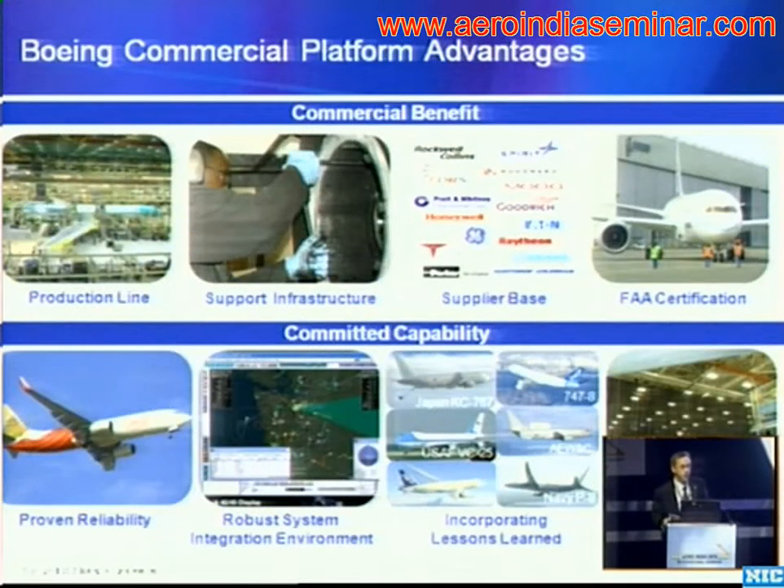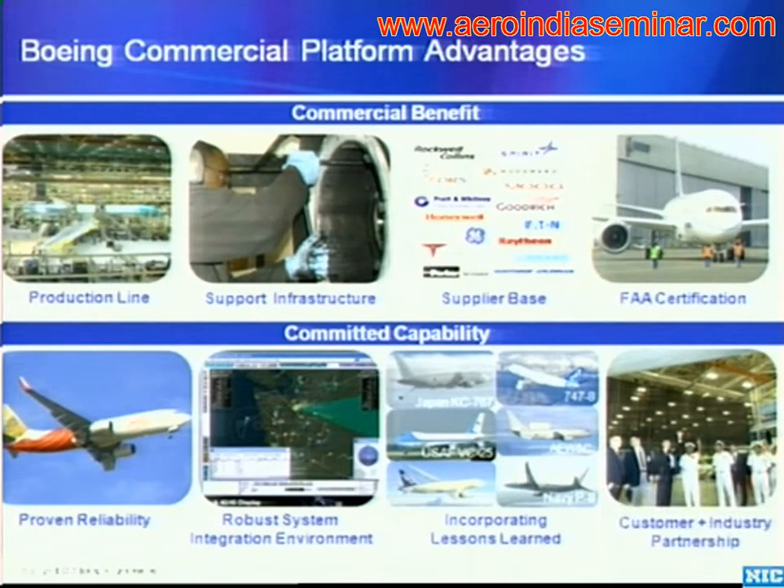There are many advantages to these commercial platforms. Number one is the hot production lines out there today — being able to take advantage of the next-generation 737, the 600, 700, 800, and 900 series airplanes, really the second commercial aircraft in the world designed and produced nose-to-tail in the digital environment.